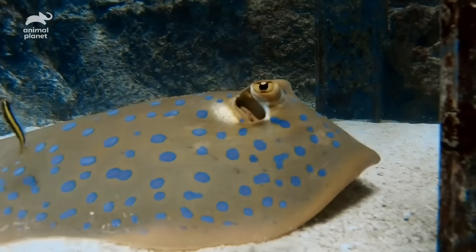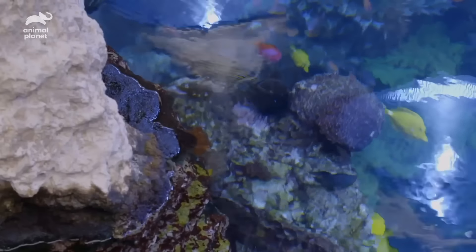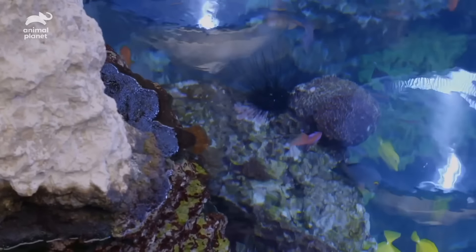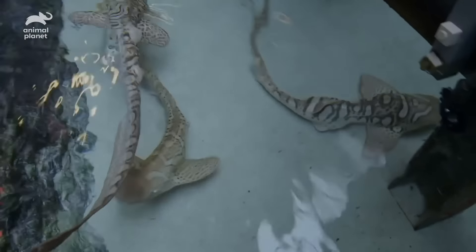Mom's doing great. She seems to be perfectly healthy after giving birth, so we're happy with what we see. The plan for the new pups is to move them from this lagoon to a holding habitat downstairs. That will allow us to monitor their growth rate, how much diet they get every day, and to make sure that they don't have to compete with the other sharks and rays that are in this habitat right now.